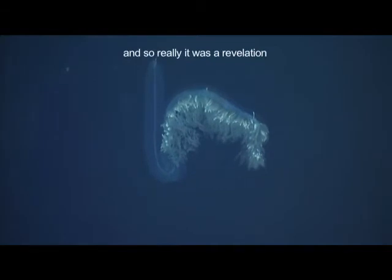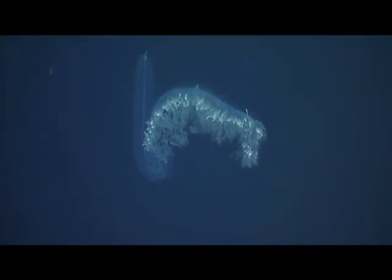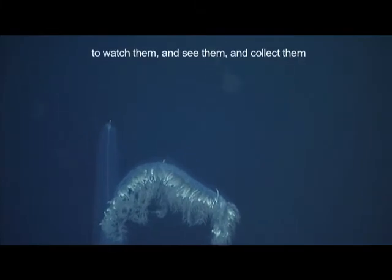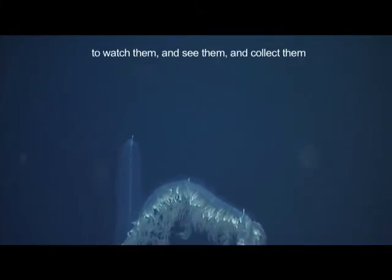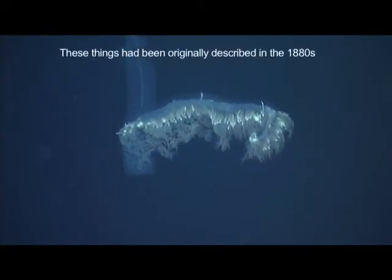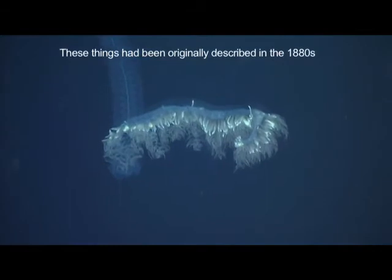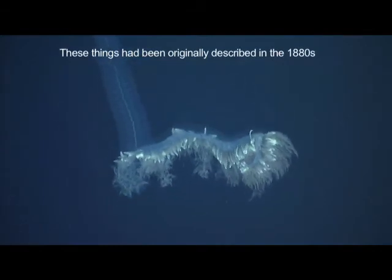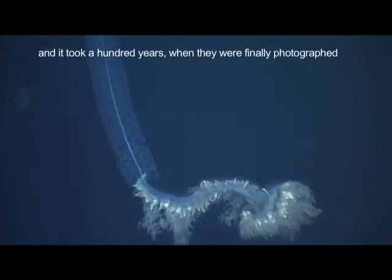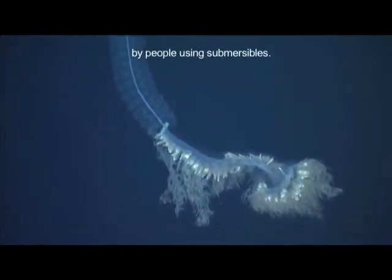It was a revelation going scuba diving to watch them and see them and collect them, which was fascinating indeed. These things had been originally described in the 1880s, but it took a hundred years when they were finally photographed by people using submersibles.